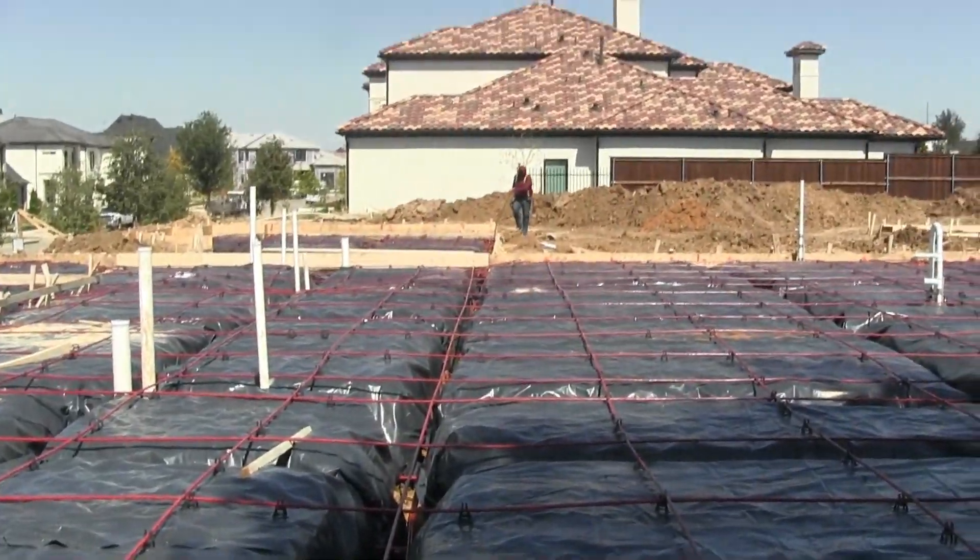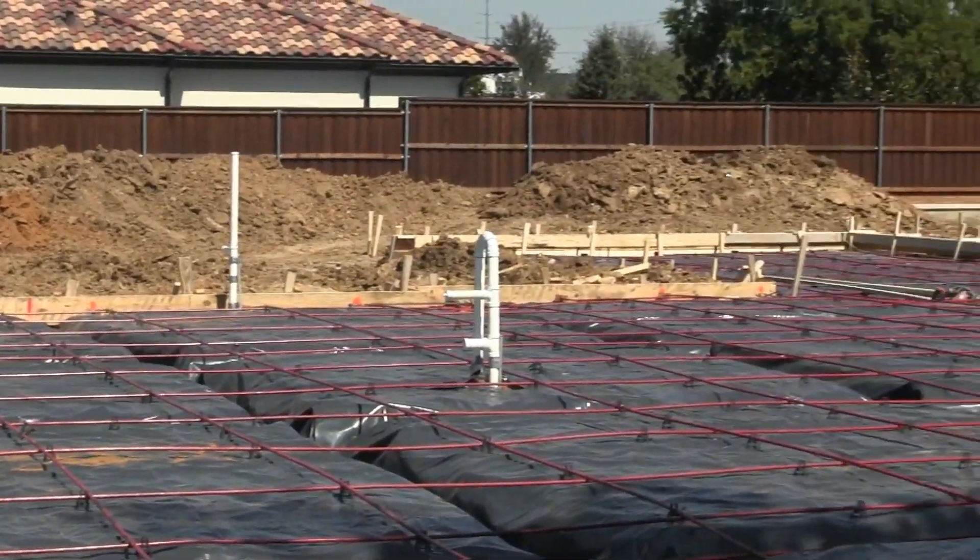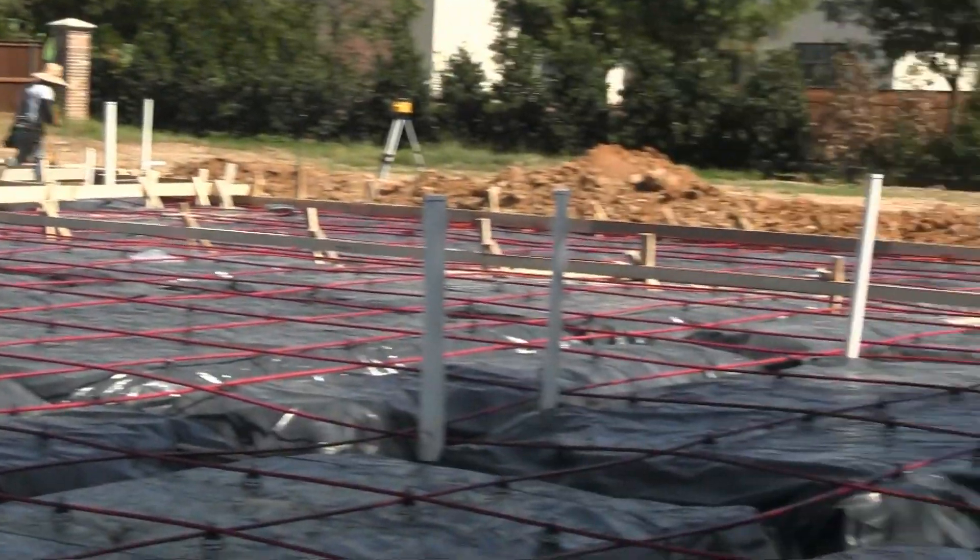Immediately after the pour we will get all this dirt hauled off — as you can see there's a lot of dirt on this lot that needs to be hauled off. We're going to get all that hauled off and get the lot cleaned up.